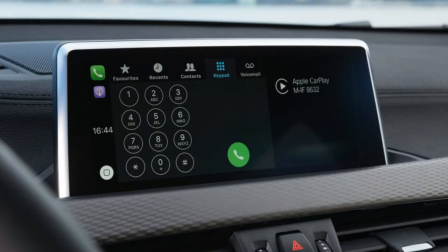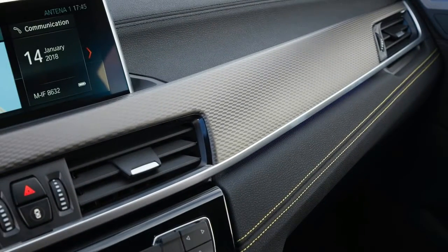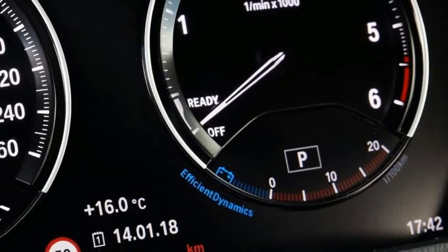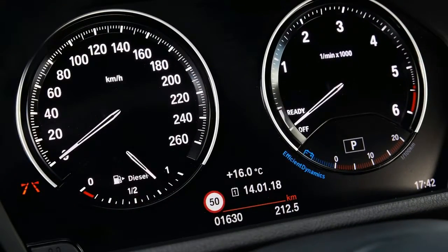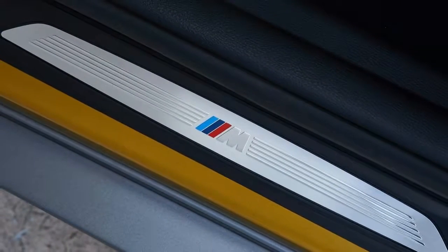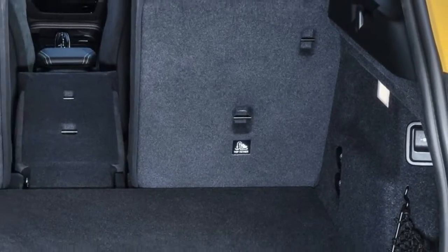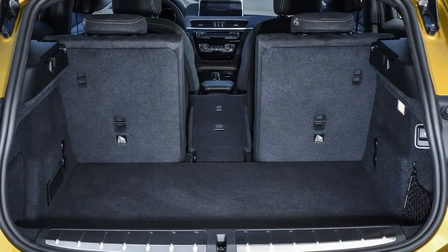Upholstery with yellow contrast stitching is available to match the galvanic gold metallic exterior paint shade. The new BMW X2 combines all of this with a generous helping of everyday practicality. The boot has a capacity of 470 litres, meaning it can effortlessly handle leisure activities, from shopping sprees to a skiing weekend or mountain bike tour. This high level of functionality manifests itself in the passenger compartment too, thanks to features such as a door design featuring large pockets and storage bins lower down.